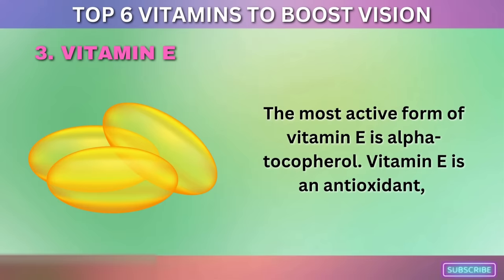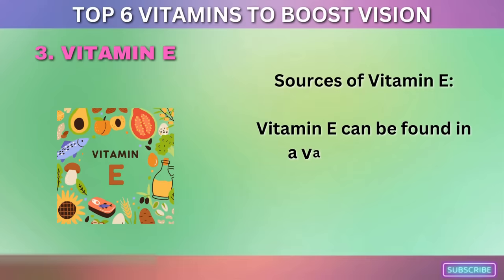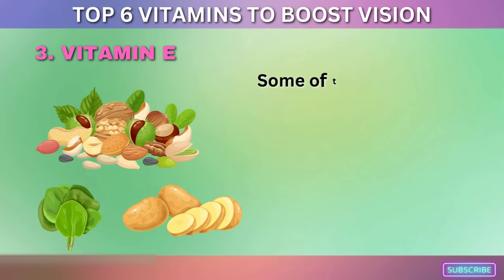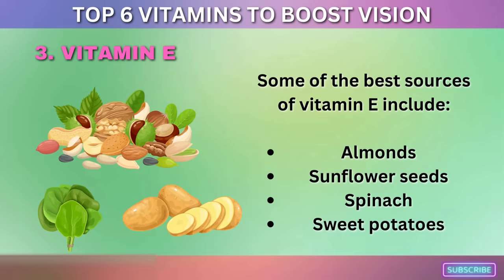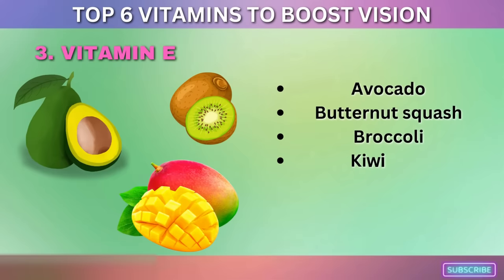Vitamin E can be found in a variety of foods, including nuts, seeds, vegetables, and fruits. Some of the best sources include almonds, sunflower seeds, spinach, sweet potatoes, avocado, butternut squash, broccoli, kiwi fruit, mango, and papaya.